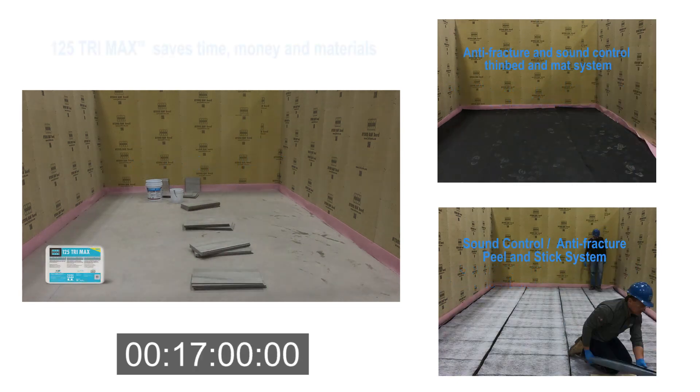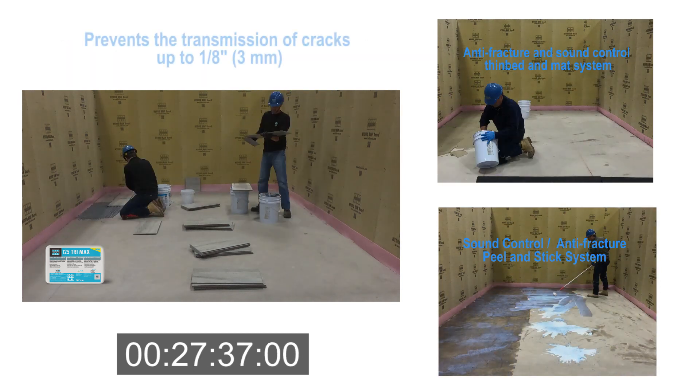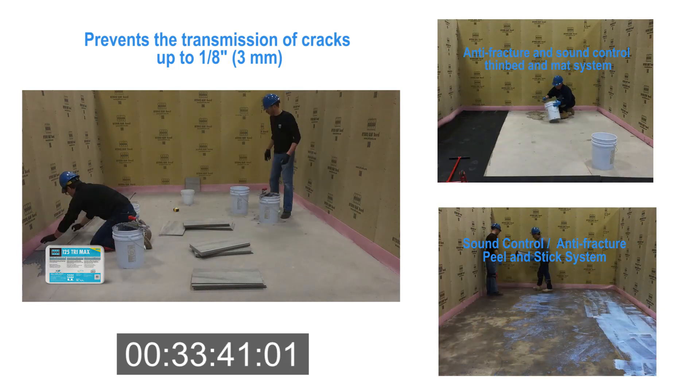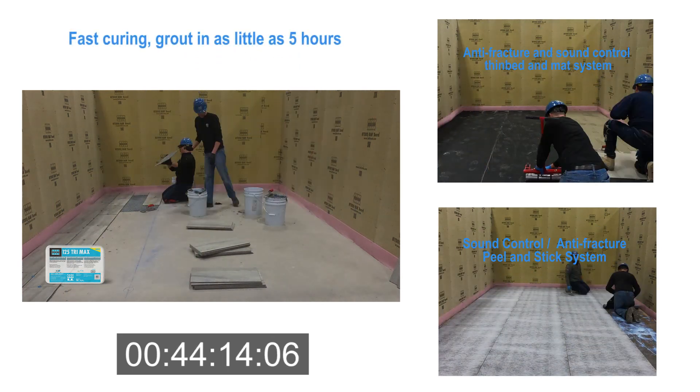125 Trimax saves time, money, and materials when compared to peel and stick membranes, mats, and mats installed using a thinset installation method. It prevents the transmission of cracks up to one-eighth inch or three millimeters, is fast curing, and allows you to grout in as little as five hours.